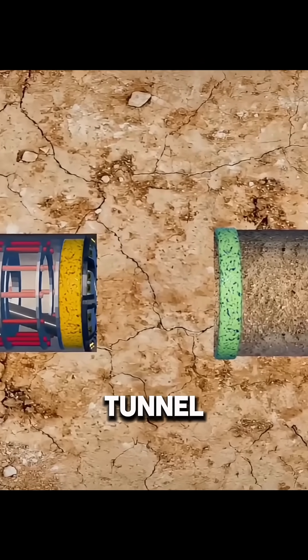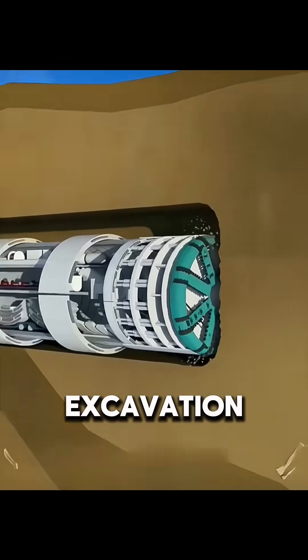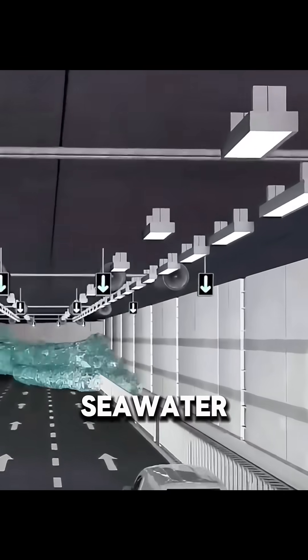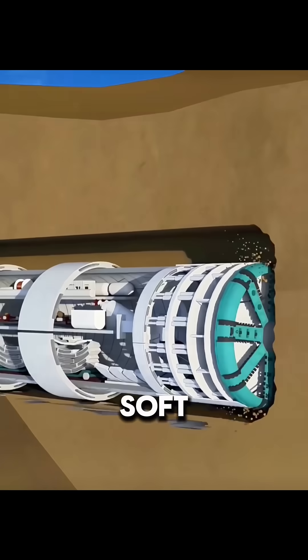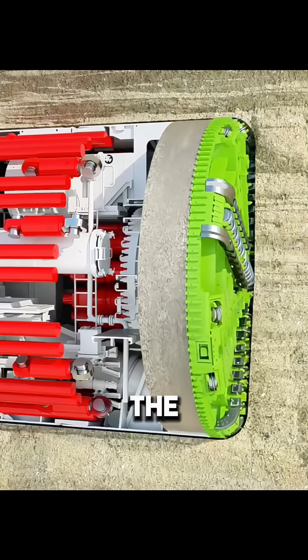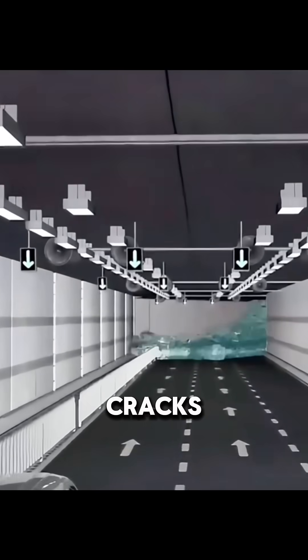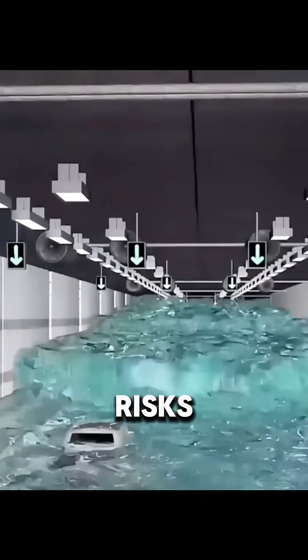Many people think that once a tunnel boring machine passes beneath the seabed, the tunnel is finished. In reality, the excavation process is far more complex than it seems. The biggest dangers in building an undersea tunnel are collapse and seawater flooding. Because the soil beneath the seabed is usually soft, the ground can crack as the TBM moves forward. Under high water pressure, seawater can then seep into the tunnel through these cracks, creating serious risks.